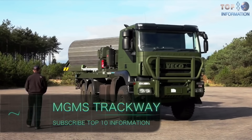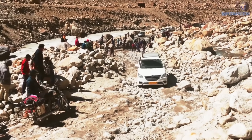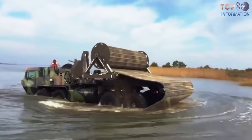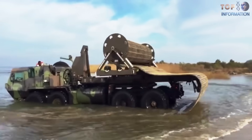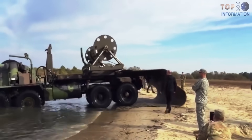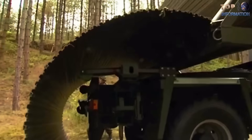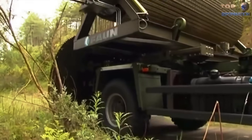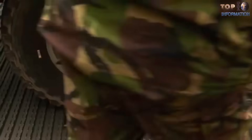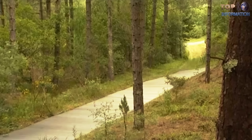MGMS Trackway: In many developing countries, we don't even find good roads — but now we have temporary modular roads. Thanks to the Medium Ground Mobility Solution from Fawn Trackway, this machine can deploy roads in a manner we have never seen before. It can provide a road in the forest, in the field, or any geographically difficult areas. Its primary mission is to make better roads in even the worst conditions, making them accessible to heavy military vehicles, men, machines, and their vital resources.